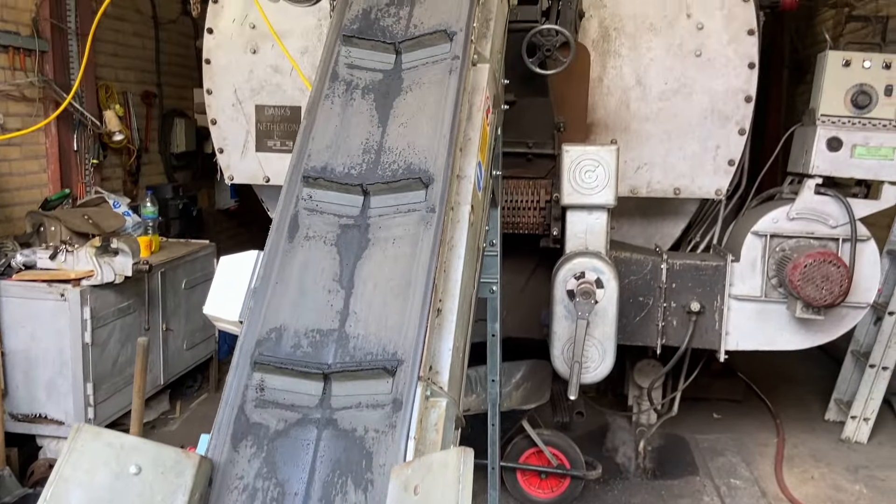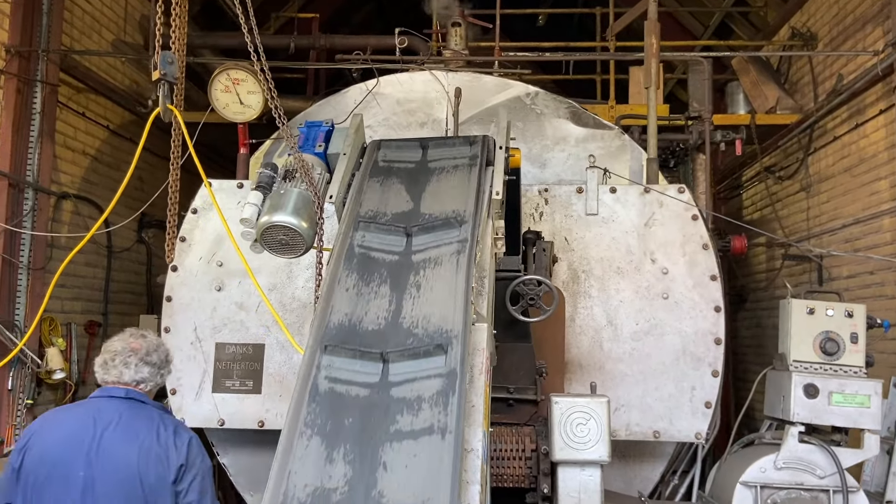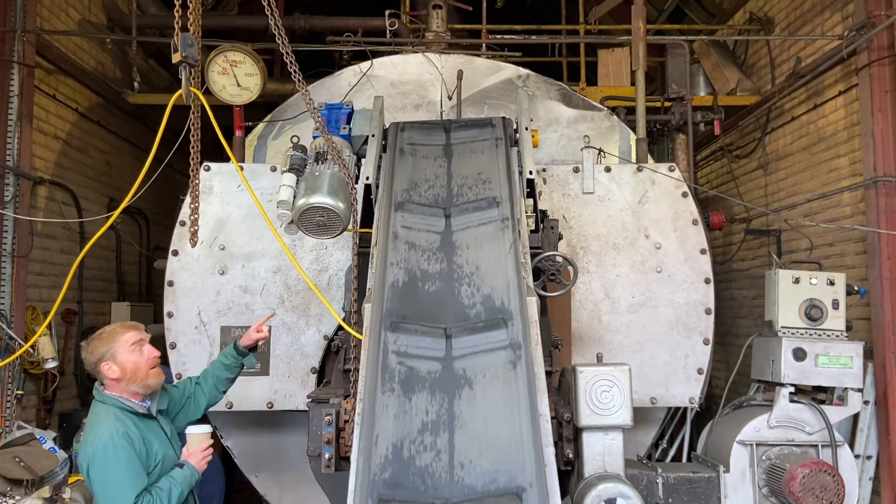Also on display is a boiler made by Danks of Netherton with a coal conveyor belt.